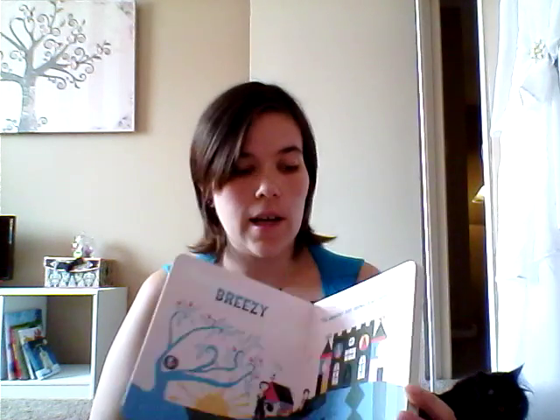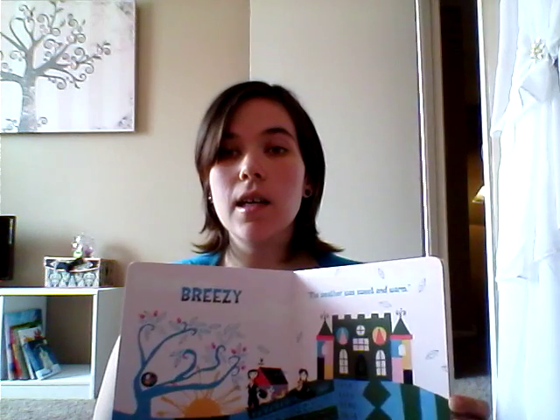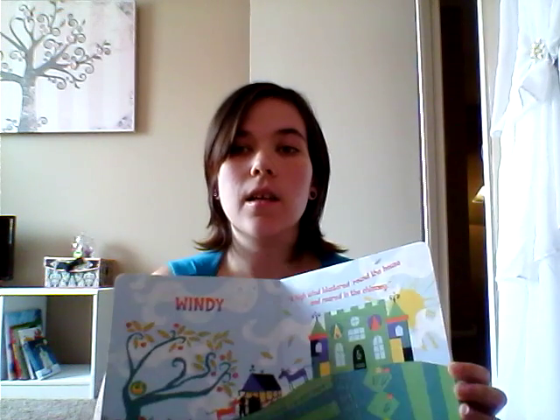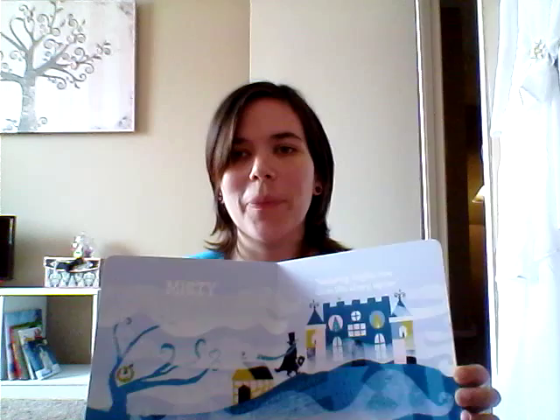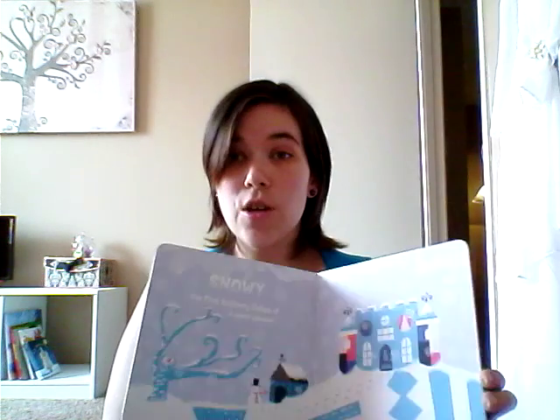So the rest of the books that came in over the last two days — we got Little Miss Brontë's Wuthering Heights. And this one is a weather book. It has things like Breezy, Windy, Misty, Snowy — so that's a fun one.